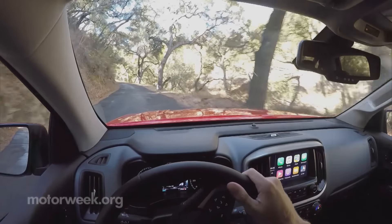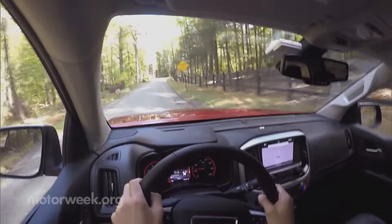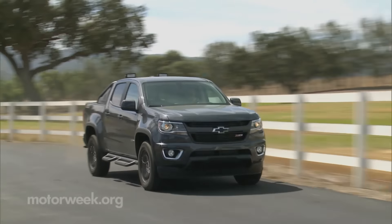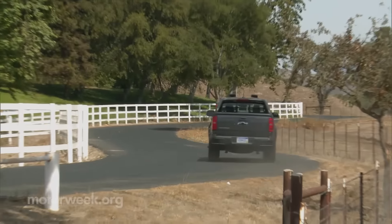Inside either truck, the ride remains smooth and quiet for a pickup. The GMC is naturally a little more upscale, but not by much. Engine clatter is kept to a minimum — almost enough to forget what you're driving. Step on the throttle, though, and you're pleasantly reminded.